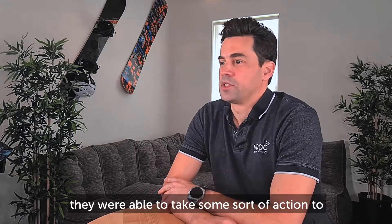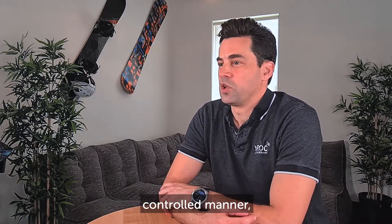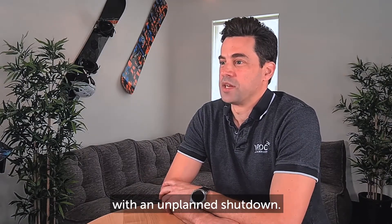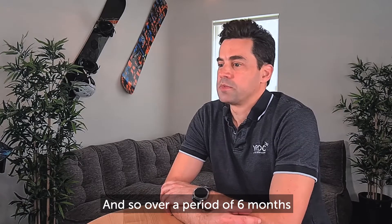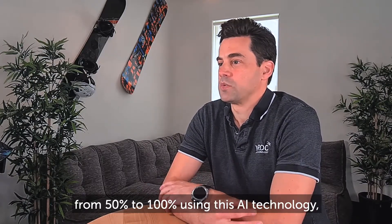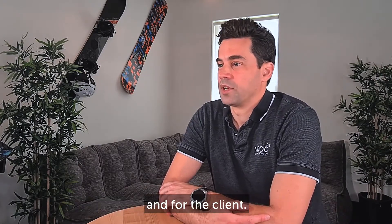they were able to take preventative action and either prevent the shutdown from happening in the first place, or if the shutdown was unavoidable, take action to gracefully shut down the facility in a controlled manner, thereby eliminating the flaring normally associated with an unplanned shutdown. Over a period of six months, the client improved their flaring compliance target from 50% to 100% using this AI technology — a fantastic outcome for the environment and for the client.